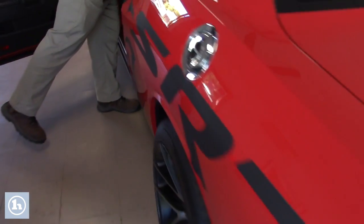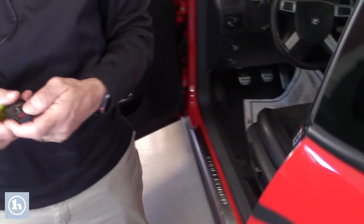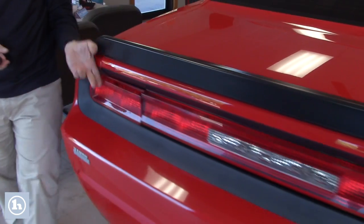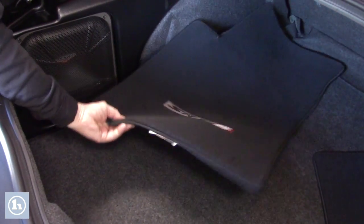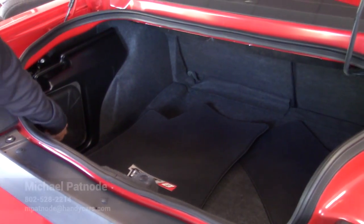This is the SRT. Just open up the trunk — there's two sets of keys, by the way. So we do have the mats in here. Quite a bit of room in this trunk, actually. A couple of speakers — there's a speaker in the back and there's a subwoofer.